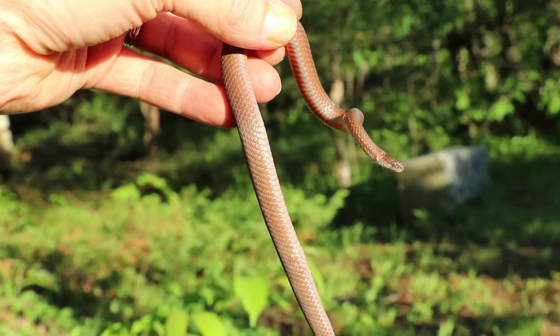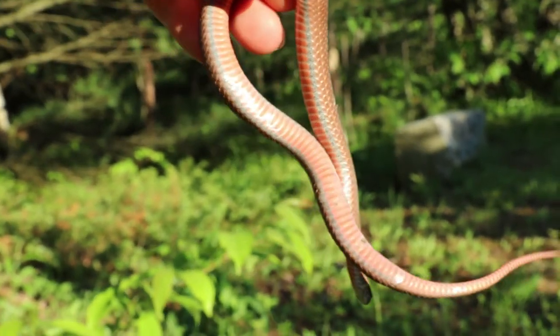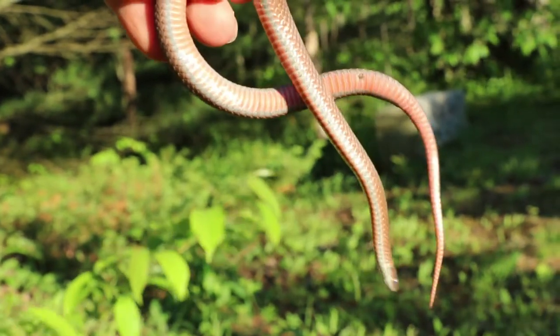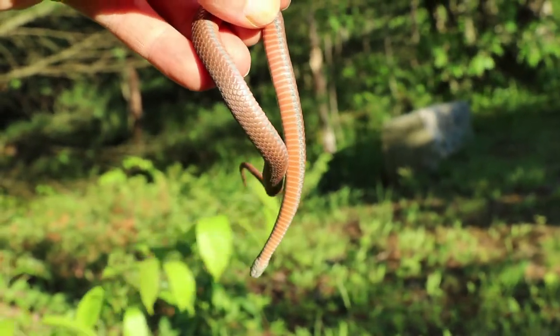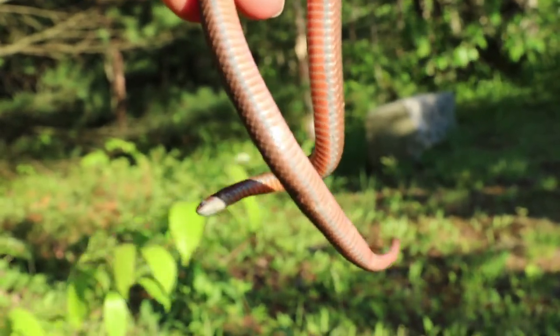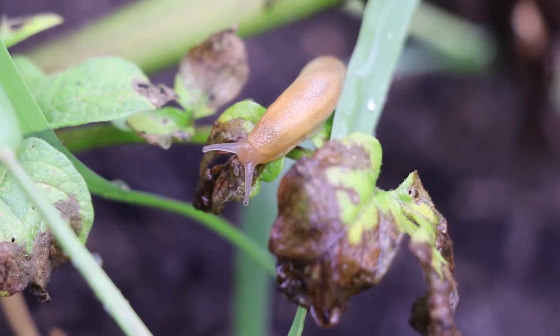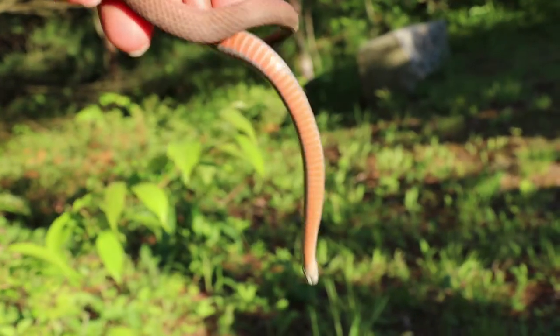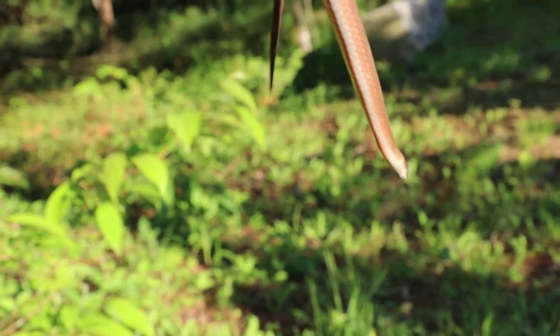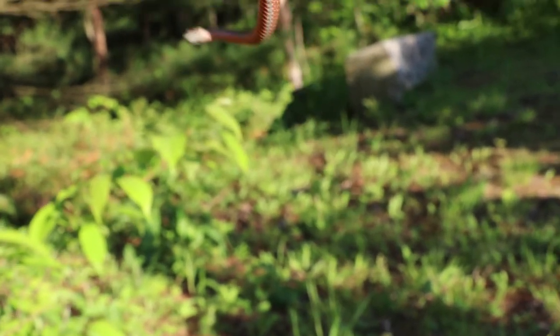This guy right here is a northern red-bellied snake. They're pretty common in New Hampshire. Found it when I was adding a rock to our little rock pile. Great to have around the garden — they eat snails and slugs. Doesn't get very big, about 10 inches or so full size, so this one's probably a couple years old.